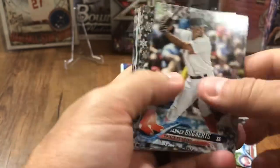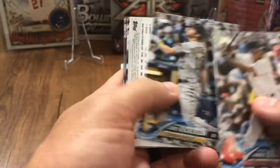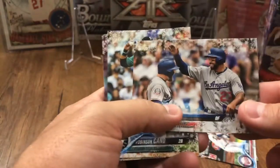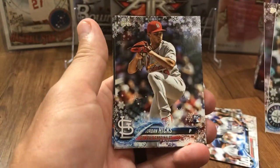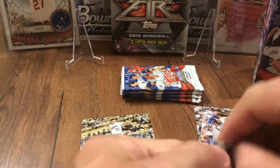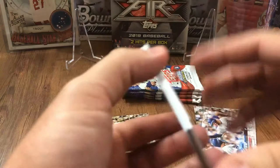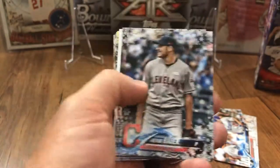Xander Bogaerts, Matt Chapman, Matt Davidson, Corey Dickerson. Matt Kemp is going to be our snowflake parallel. Robinson Cano, Garrett Cole, Jordan Hicks rookie, Kenta Maeda, and Willie Calhoun rookie. Calhoun actually got called up partway through this year and he's done fairly well — I think he's got 20-something home runs, hitting about .260-ish. Maybe he'll improve next year on those numbers. Trevor Bauer, Evan Longoria.